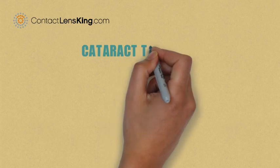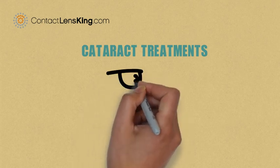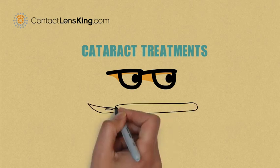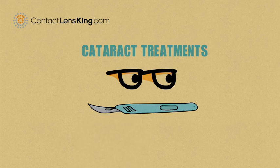There are treatments available that may help resolve the issue. For instance, some of these treatments may include: vision corrective means such as using glasses and/or contact lenses; replacing the affected lens with a clear artificial lens through surgery; and some reports suggest eye drops containing an enzyme called lanosterol may help clear up the protein buildup of the natural lens.